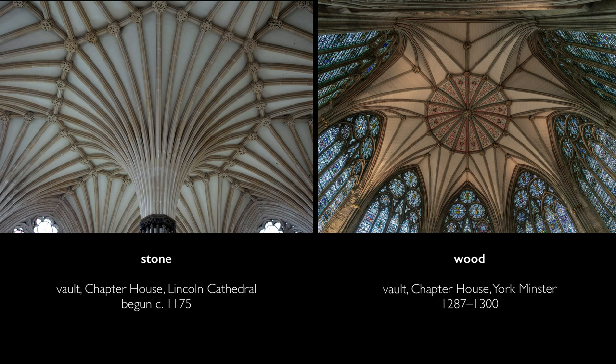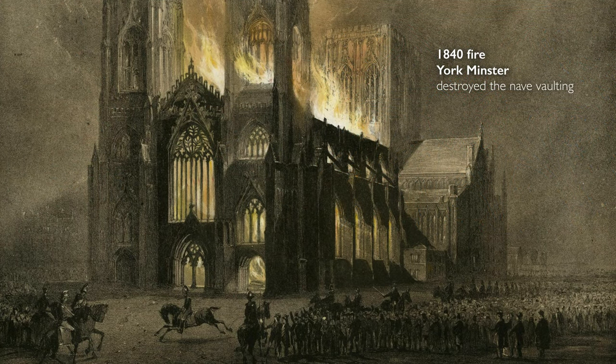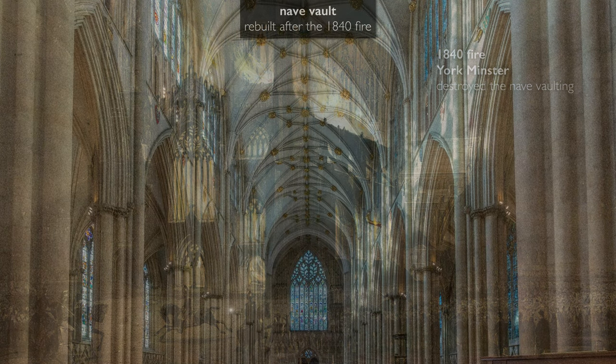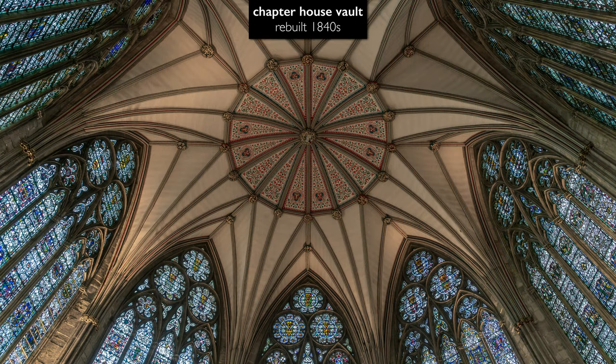But there is a downside: stone vaulting does help to protect against fire, and these vaults did burn — many times, in fact, including in the mid-19th century. And so some of the vaults in York Minster were reconstructed in the 19th century. The same is true of this vault that we're looking at in the chapter house.